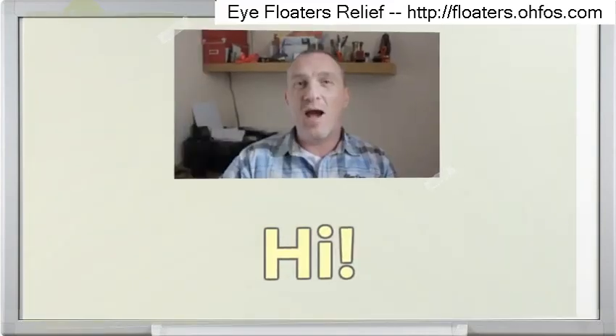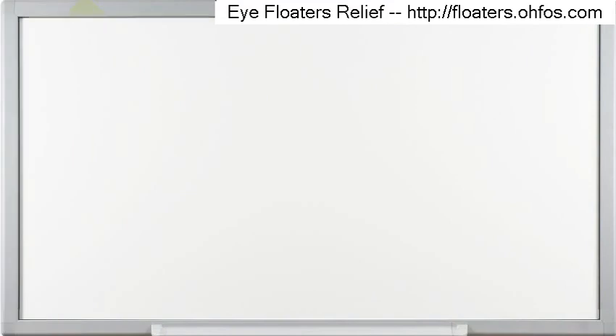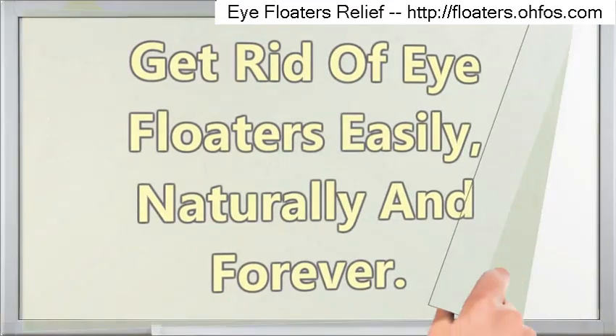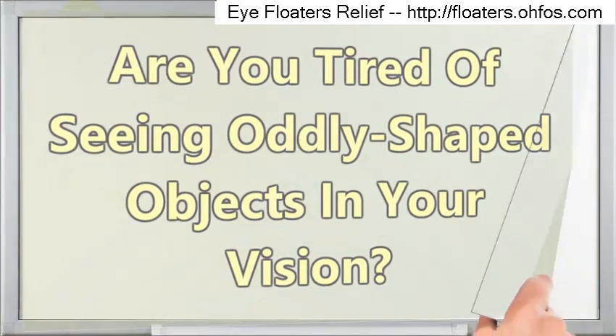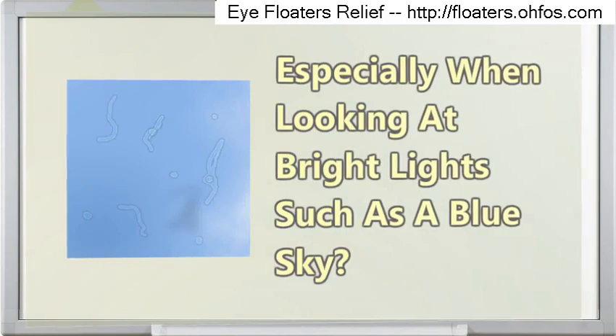Hi! Today I'm going to talk about how to get rid of eye floaters easily, naturally and forever. Are you tired of seeing oddly shaped objects in your vision, especially when looking at bright lights such as a blue sky?